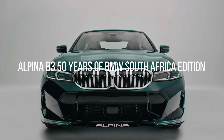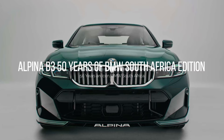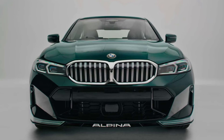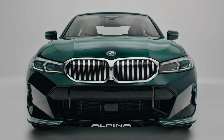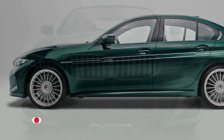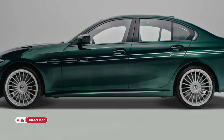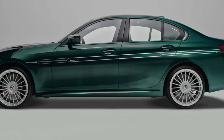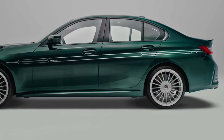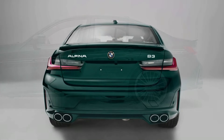BMW Group South Africa has dedicated 2023 to honoring its exceptional distinction within the global BMW production network as the inaugural BMW plant established beyond Germany half a century ago. A significant highlight commemorating this remarkable milestone emerged in June 2023 with the announcement of an R4.2 billion investment in the Rosslyn plant, situated outside Pretoria, to manufacture the forthcoming BMW X3 plug-in hybrid set for release in late 2024.